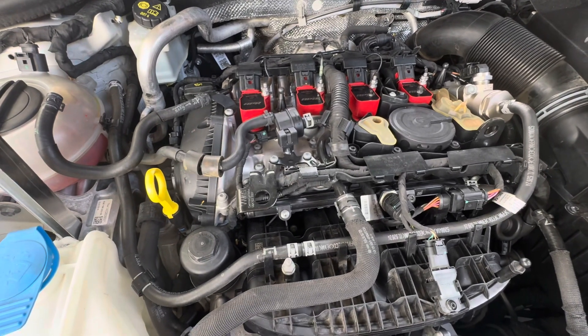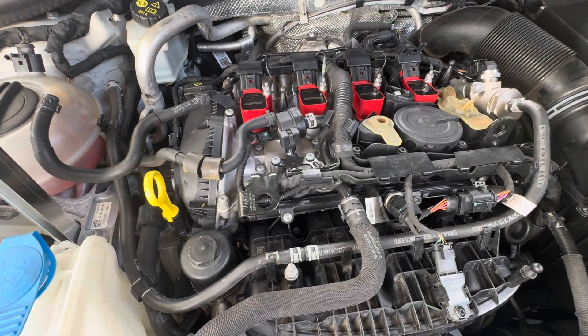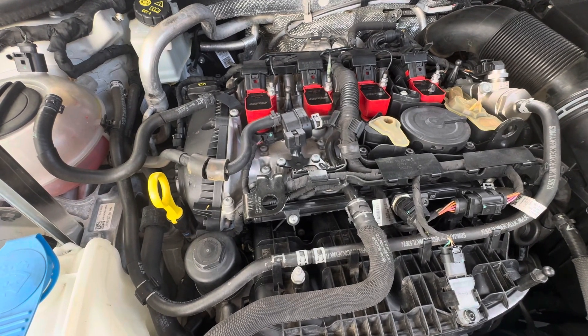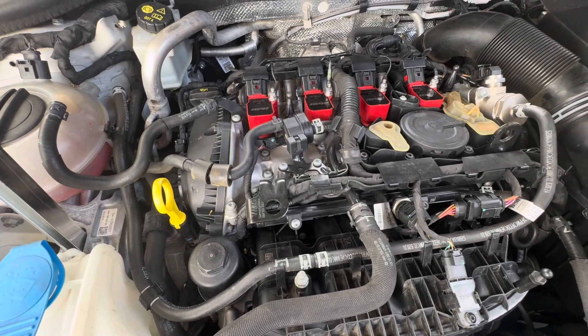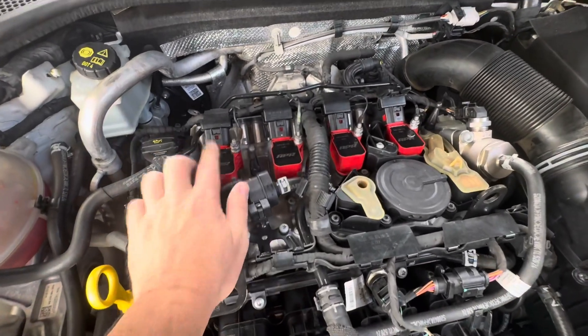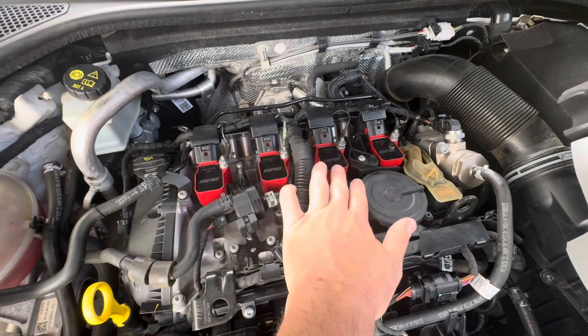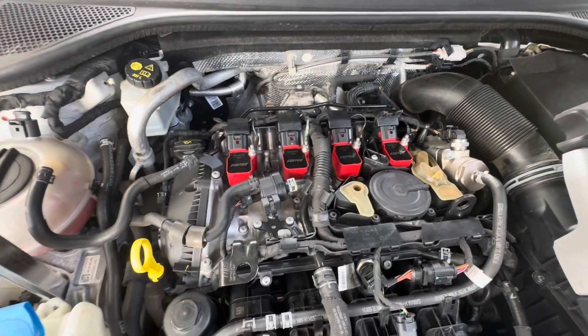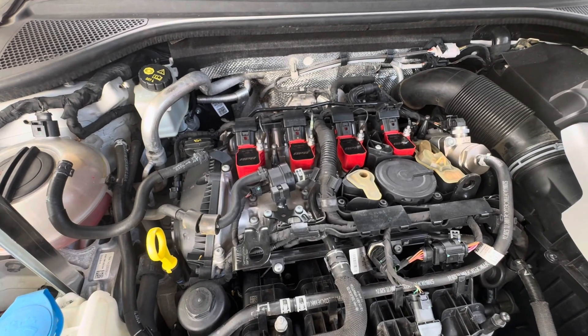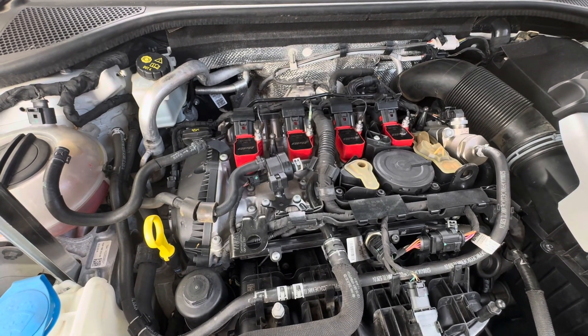Even when the engine was warm, on close observation you could sense the engine wasn't running smoothly. To address that rough idle, we started by replacing the coils and the spark plugs, and that didn't resolve it. It did improve the performance of the car a little bit perhaps, but it still had that idle issue.